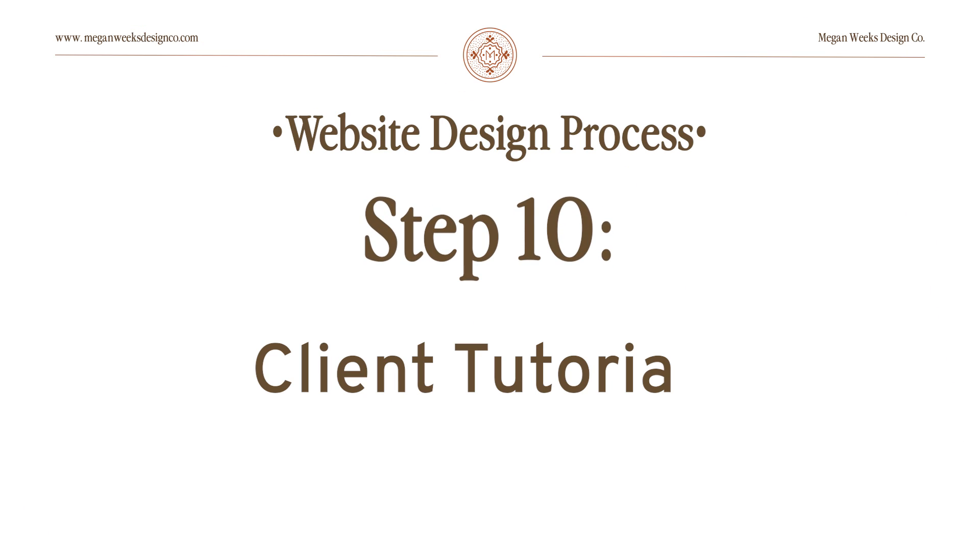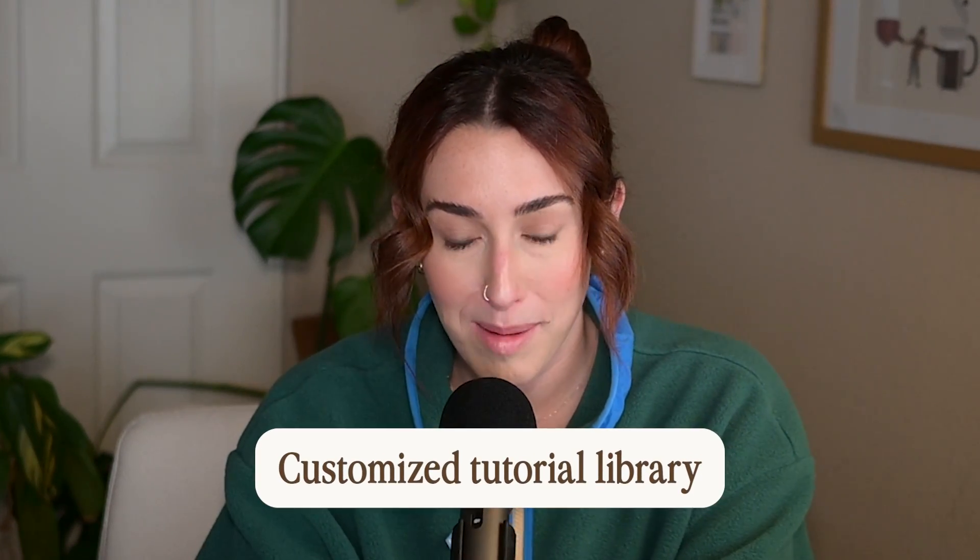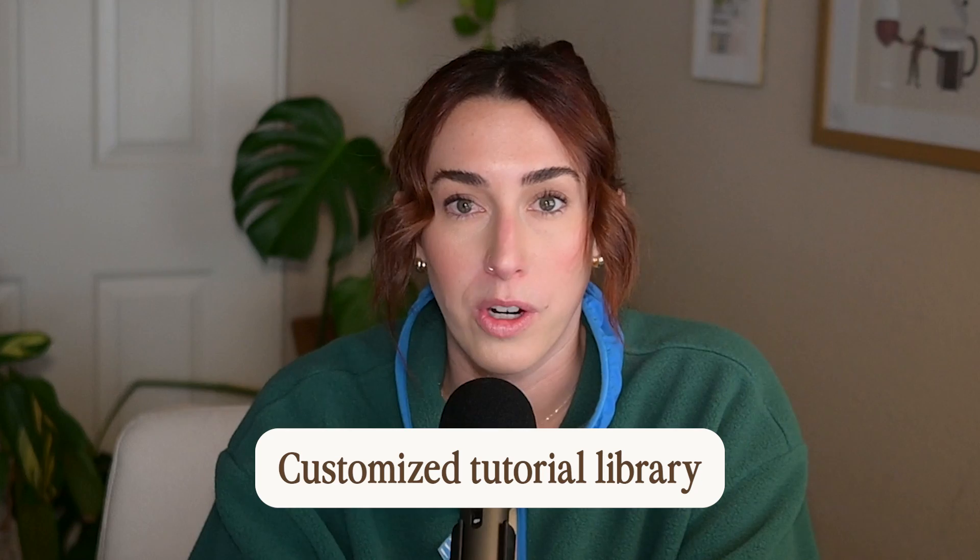The last step of the process — also on launch day — is to film tutorials for my clients. In the past I would hear from clients a week or two later confused on how to use their website, so I've added this to my process. I make a customized tutorial library covering how to add text, add or swap photos, add new pages, or post a new blog. After I hand this off, I give them a full week of support and contact with me for any further questions, making sure they know how to use it and are super comfortable.